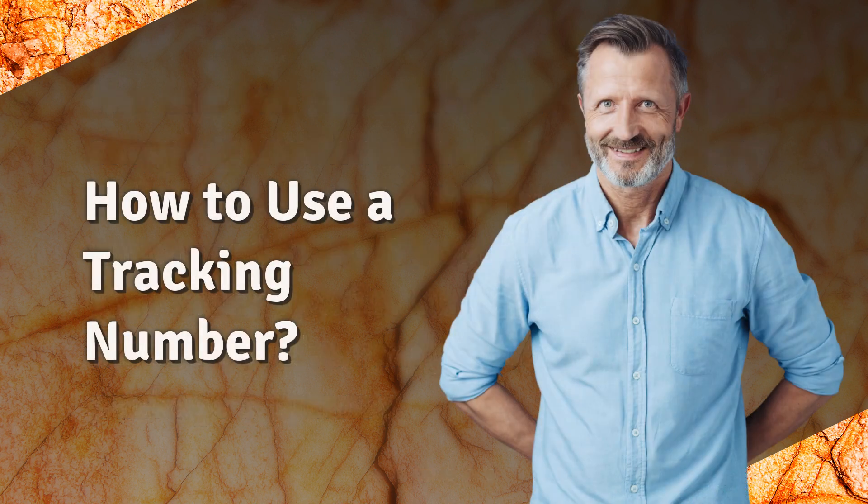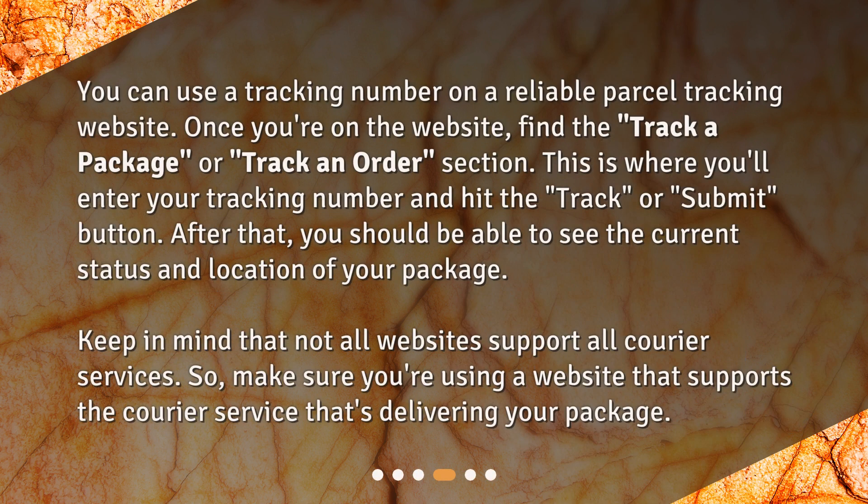How to use a tracking number: you can use a tracking number on a reliable parcel tracking website. Once you're on the website, find the 'track a package' or 'track an order' section — this is where you'll enter your tracking number and hit the track or submit button. After that, you should be able to see the current status and location of your package. Keep in mind that not all websites support all courier services, so make sure you're using a website that supports the courier service that's delivering your package.